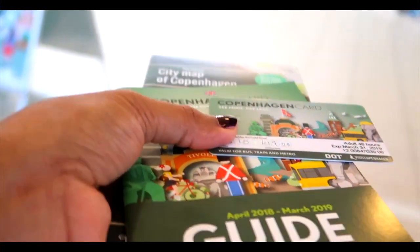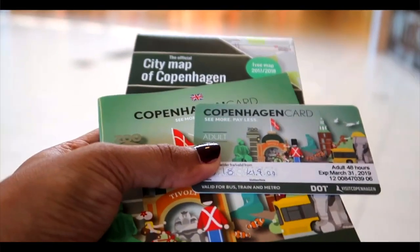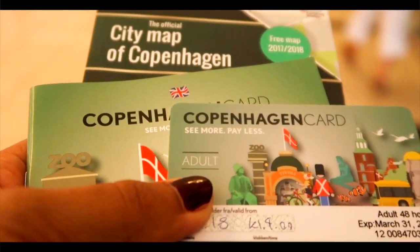If you want to cram lots of activities into one or two days, then the Copenhagen Card is the best option. That will give you free admission to the city's best attractions and includes free unlimited use of public transport.